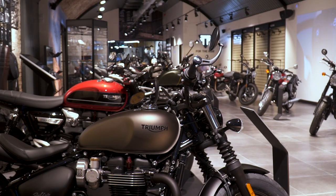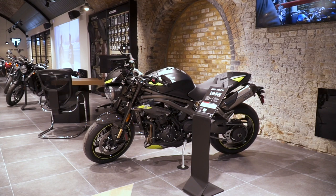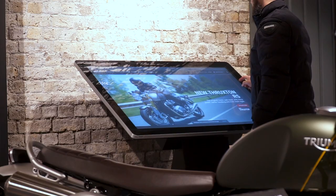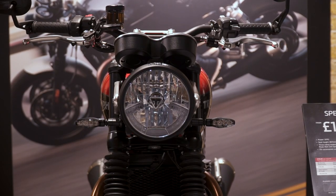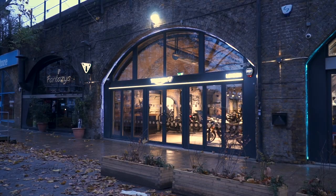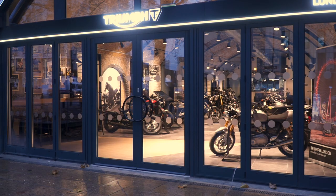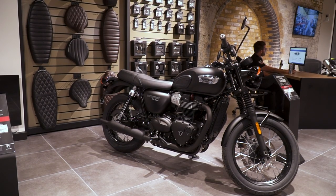Just a short video today, but I know I've got a lot of Triumph owners subscribed to my channel and a lot of Londoners too, so if you're both of those things then I bring good news. No more riding out of town to get your bike serviced or repaired, because Triumph is back in central London. It's been a while since Metropolis Motorcycles unfortunately closed down, but Triumph London, established by the Lind Automotive Group, is almost exactly in the same location — just a few railway arches along in Vauxhall.